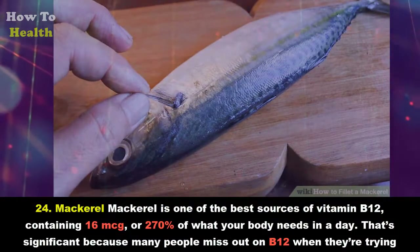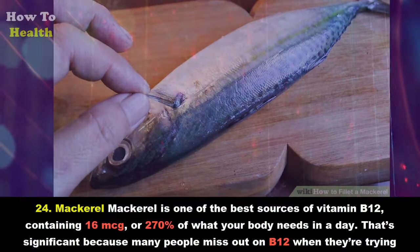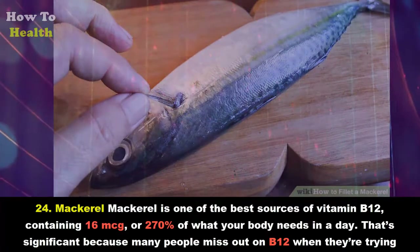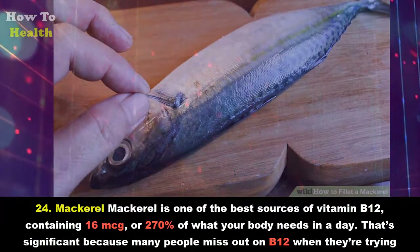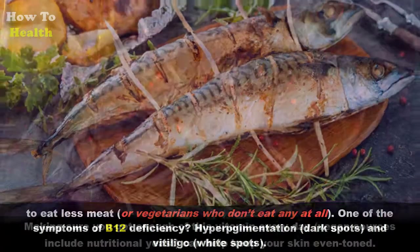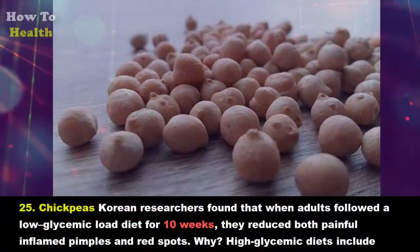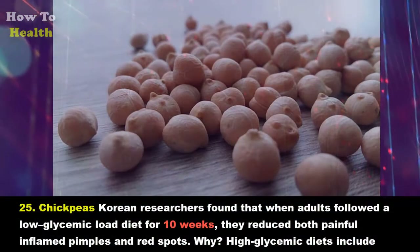Twenty-four: Mackerel. Mackerel is one of the best sources of vitamin B12, containing 16 mcg — or 270 percent of what your body needs in a day. That's significant because many people miss out on B12 when they're trying to eat less meat, or vegetarians who don't eat any at all. One of the symptoms of B12 deficiency is hyperpigmentation — dark spots — and vitiligo, white spots. Making sure you get enough of this vitamin every day, with vegan sources like nutritional yeast, can help keep your skin even-toned.